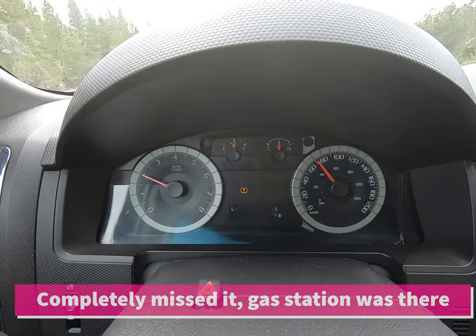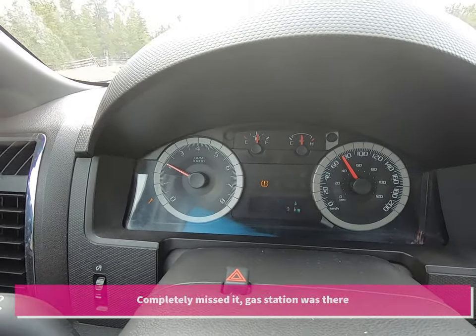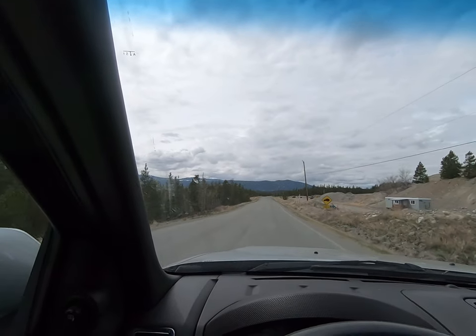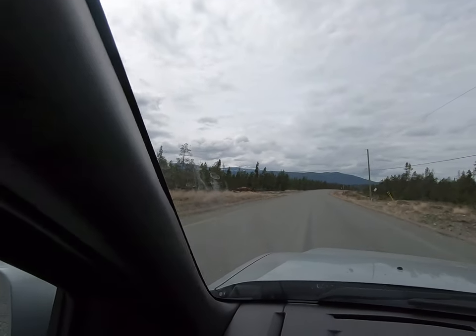We are still just above half a tank from Williams Lake. Just a heads up — wildlife is becoming more frequent; they're showing up more on the highway. It is best to keep an eye out, don't drive sleepy, and of course control your speed.